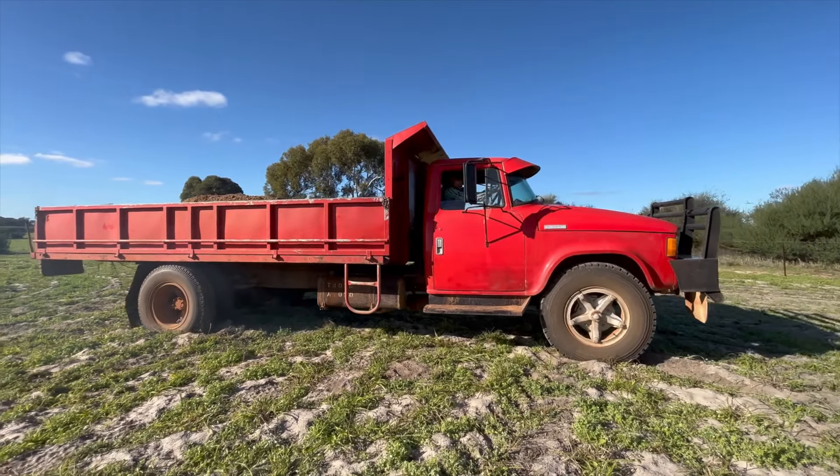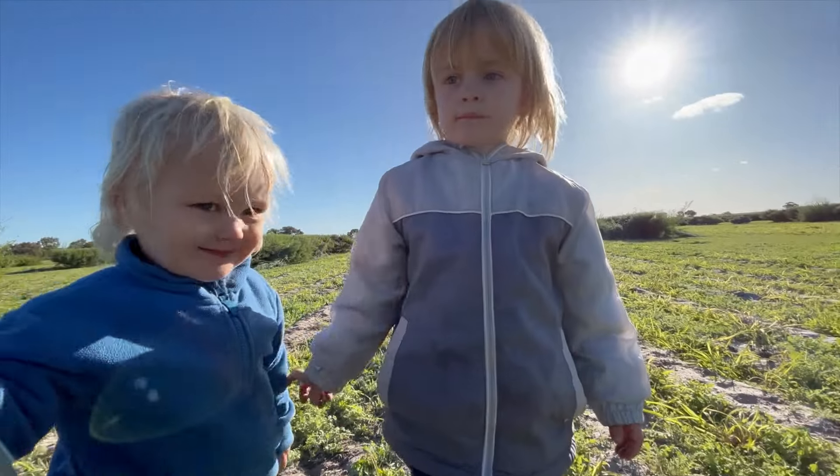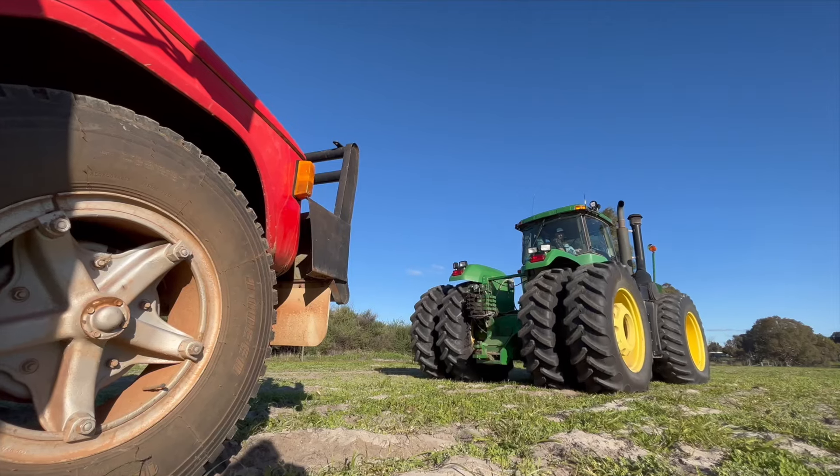In today's video, the big red truck gets stuck in the sand. But we use the green tractor to pull it out.